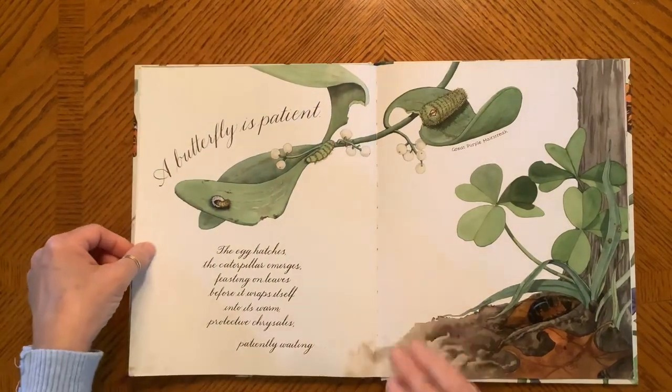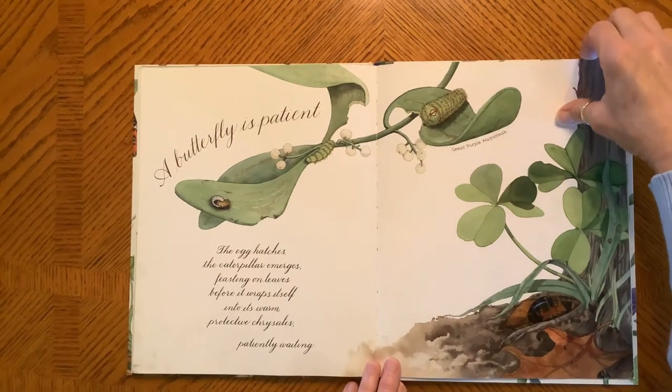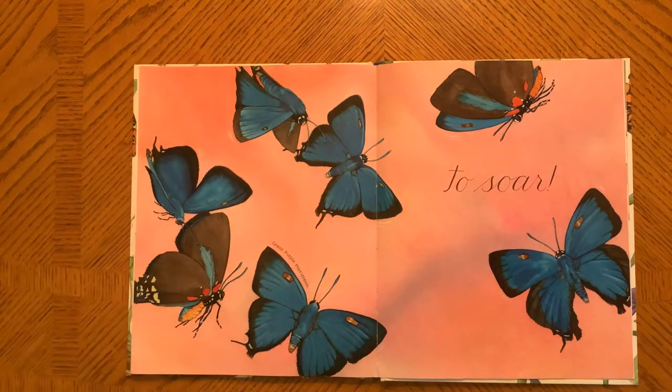A butterfly is patient. The egg hatches. The caterpillar emerges, feasting on leaves before it wraps itself into its warm, protective chrysalis, patiently waiting — to soar.